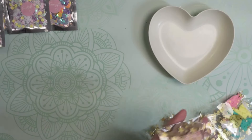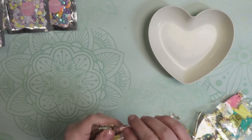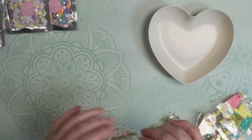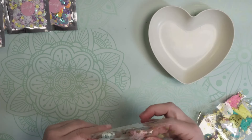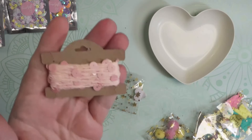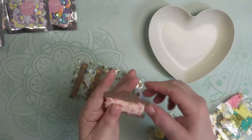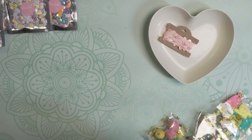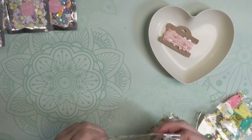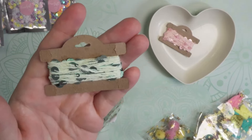I picked up this twine that has sequins attached to it. Let me open this up and show you. Here's the pink — isn't that beautiful? And here's the mint. Very very pretty. I can't wait to use those.